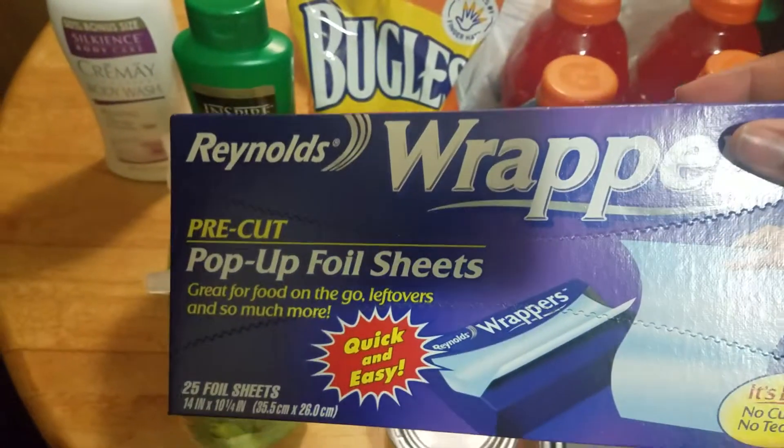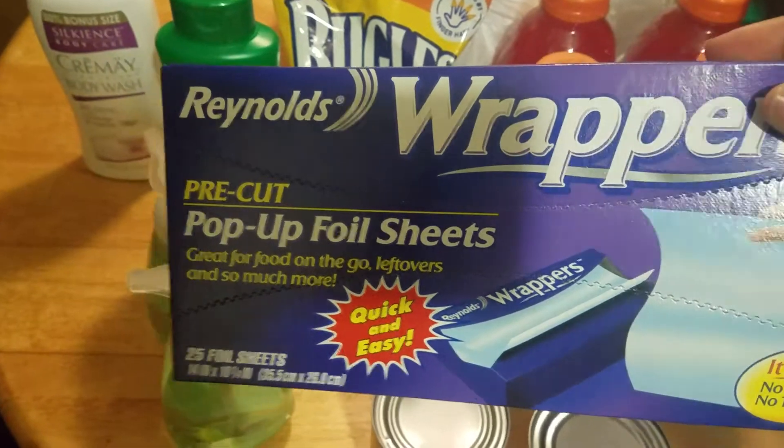I have the wrappers and pre-cut pop-up ball sheets. I have hand sanitizer.